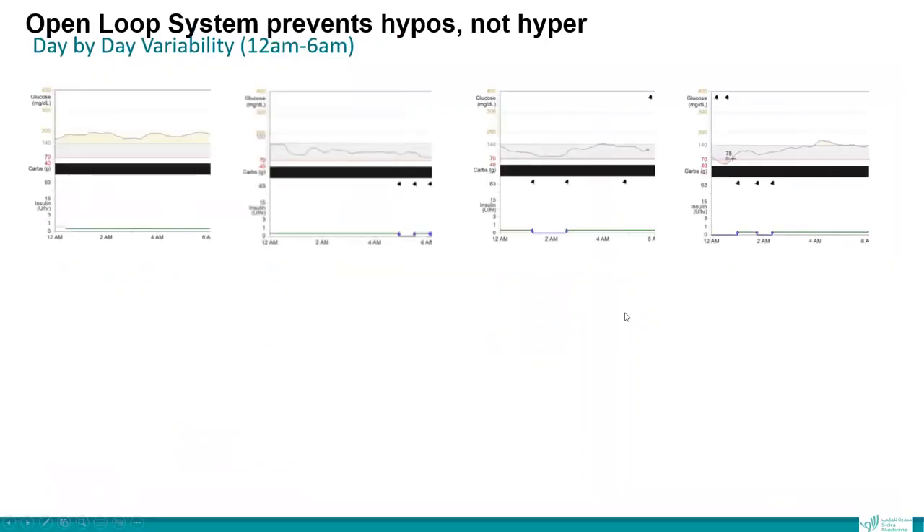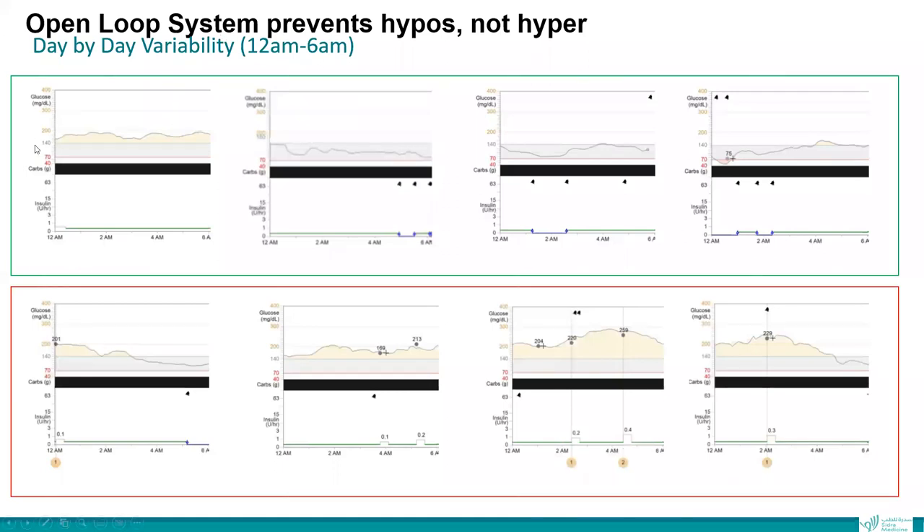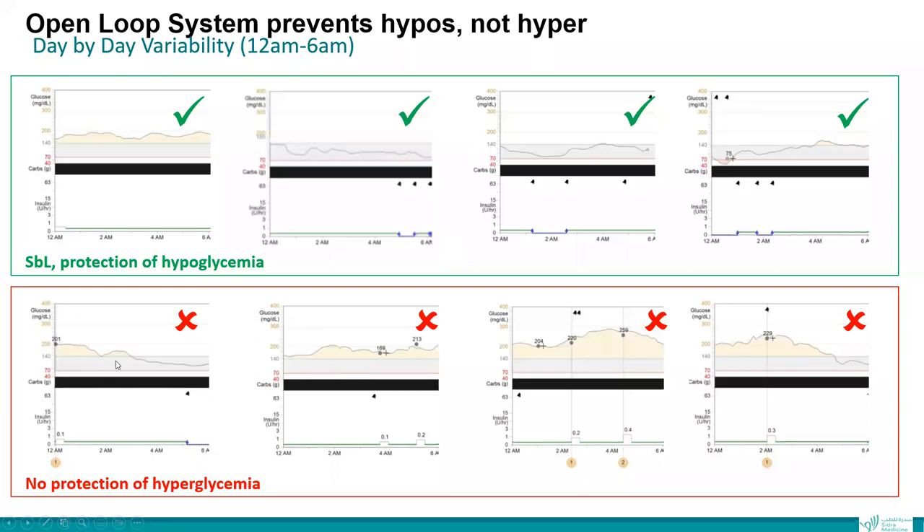We all know the open-loop system prevents hypoglycemia but not hyperglycemia. Looking at the glucose profile during the night from midnight to 6 a.m., the open-loop system prevents hypoglycemia — the insulin will be suspended before reaching low and glucose levels stay stable. But when there is hyperglycemia, there is no protection. What we usually do is set alarms at 200 or 250, and the patient needs to wake up and deliver insulin during the night to decrease glucose levels to target.